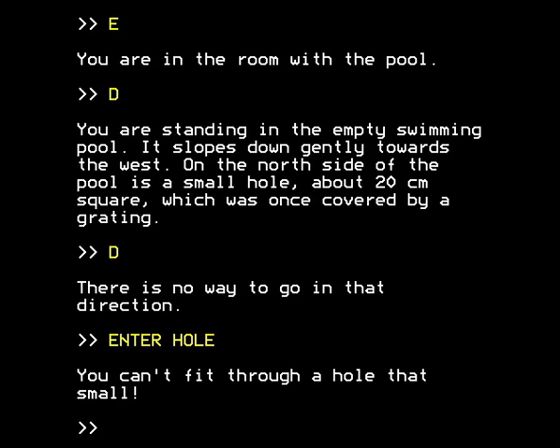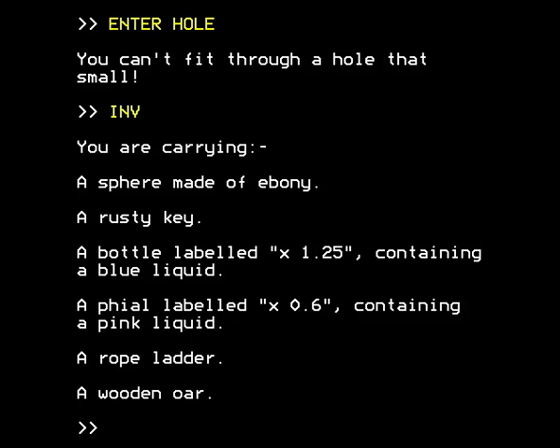If we try to say 'enter hole', we are told you can't fit through a hole that small. Is there anything we've been carrying all this time that might help us? Why didn't we drop those bottles in the pool room at an appropriate time instead of carrying them around and having to drop them and pick them up all the time? I don't know, Darren Izzard — please explain yourself.